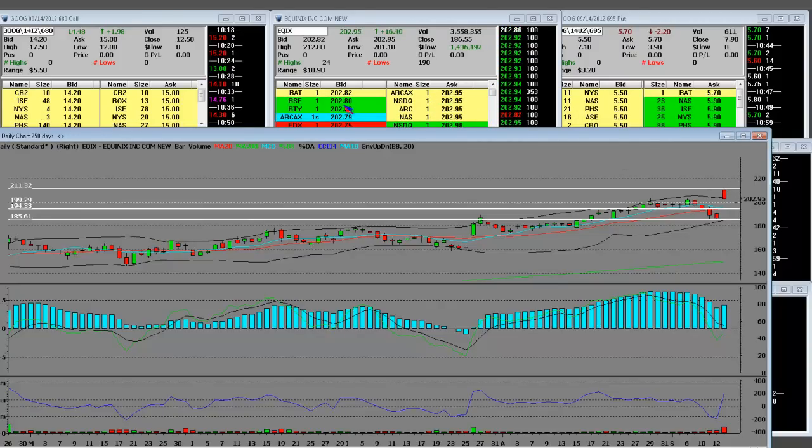Sell the gap. Learn how to sell the gap — you buy to cover. So when you sell the gap and it drops down $10, you just made a lot, a lot, a lot of money.